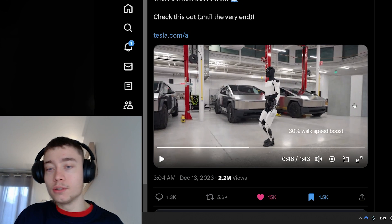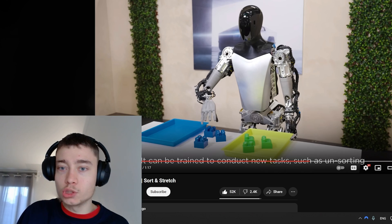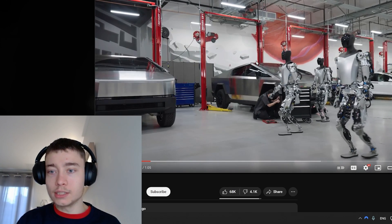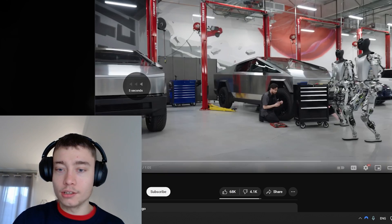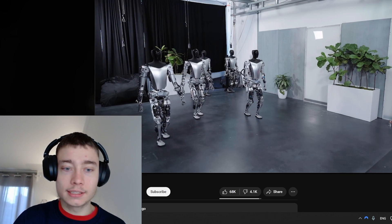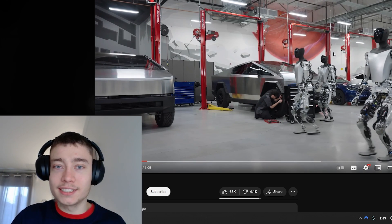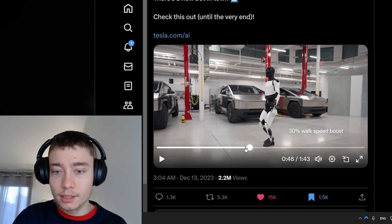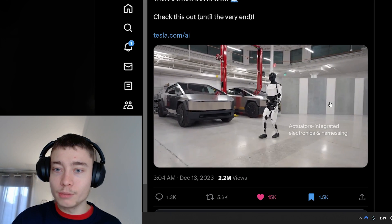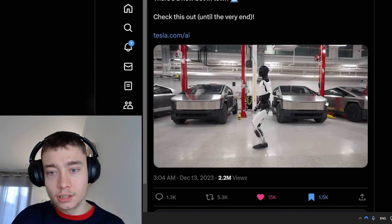There's a 30% walk speed boost, and the walking looks much more natural than previous versions. The previous Optimus Generation 1 was more robotic and slower, seeming uncertain when walking. This one seems much more stable, though it's still quite slow.